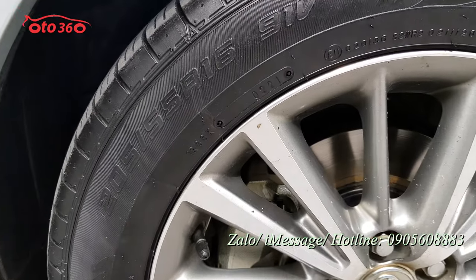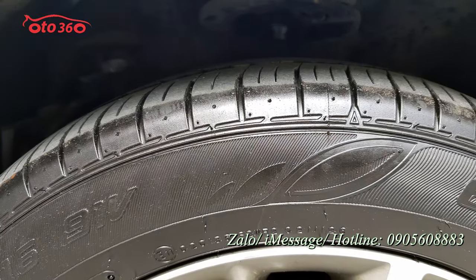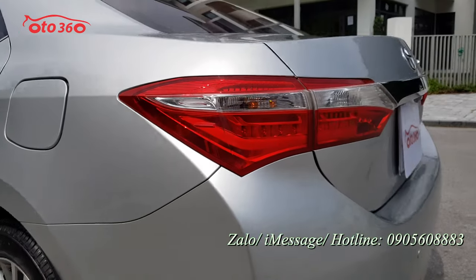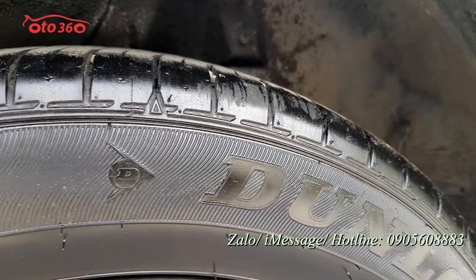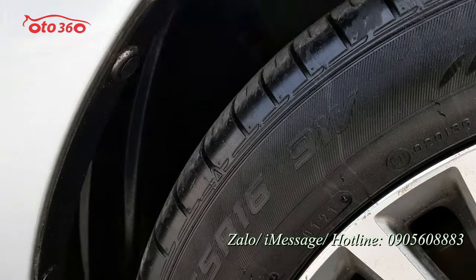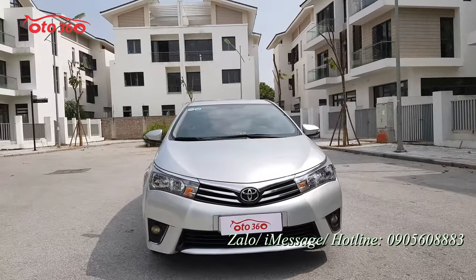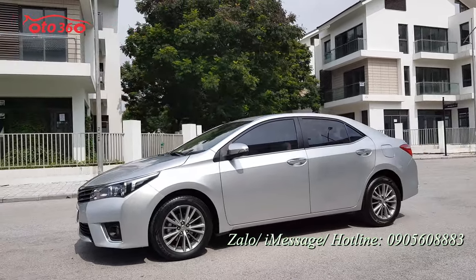Giàn lốp mới thay năm 2021, tính ra được 2 năm rồi nhưng còn rất là dày và đẹp. Điều này chứng tỏ chủ xe đi rất ít. La-zăng đúc, gương chiếu hậu gập điện. Chiếc xe này đẹp có thể nói là đẹp xuất sắc. Từ thân vỏ bên ngoài đến giàn lốp đều rất đẹp.